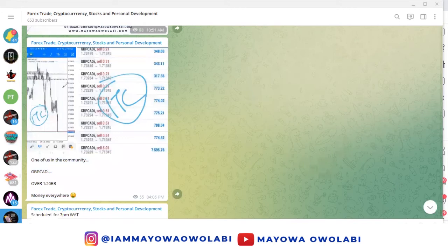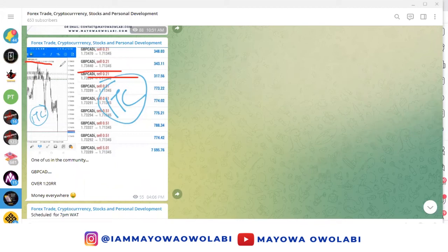You can see the first entry, you can see the second entry — and it's still dropping really deep. As of when I posted it, it was over 1 to 20; now it's still running and we should be able to get at least 1 to 50 or 1 to 70.